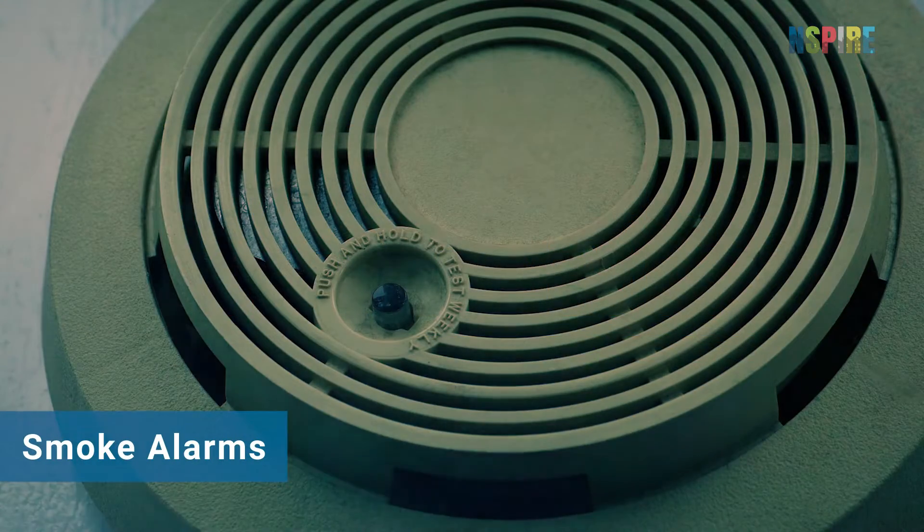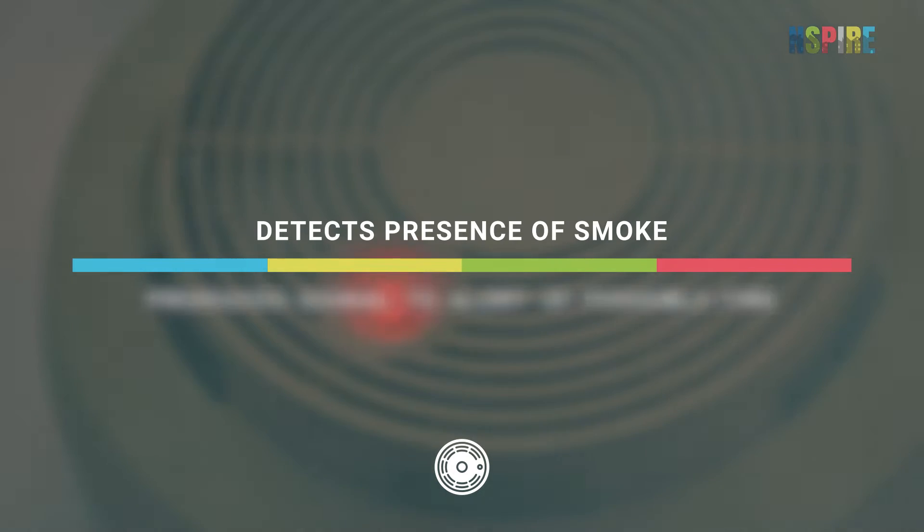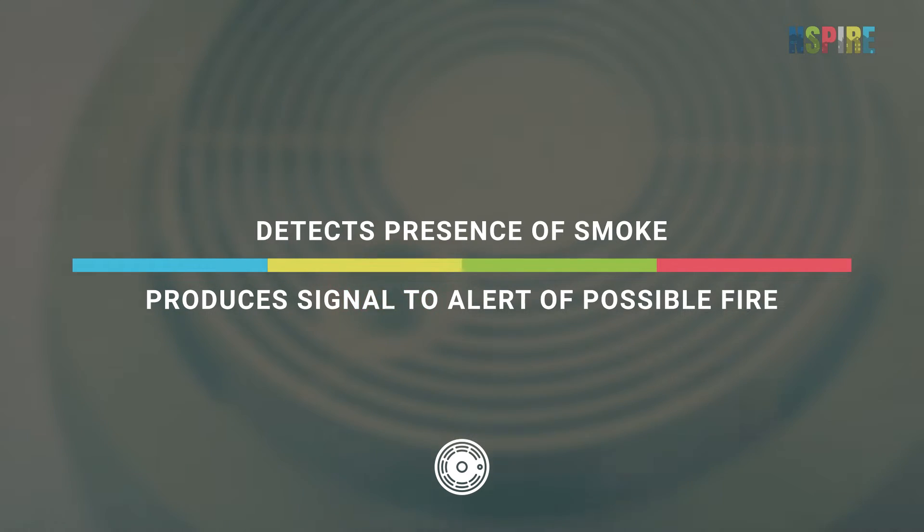A smoke alarm is a self-contained device that detects the presence of smoke and produces an audio or visual signal to alert of a possible fire. Alarms may be battery-operated or hardwired.